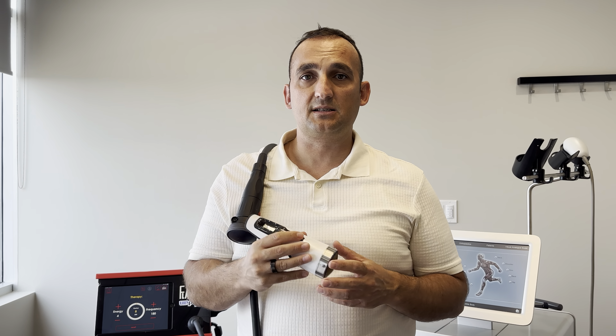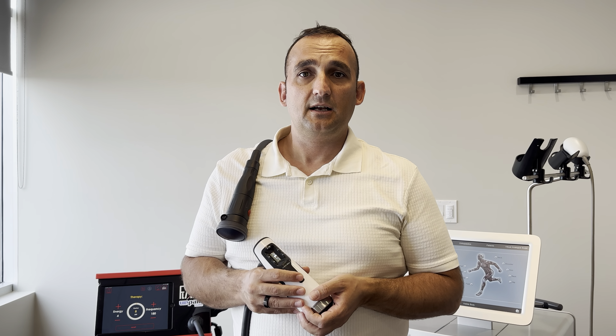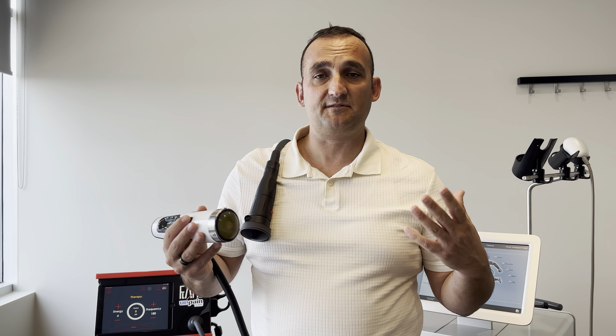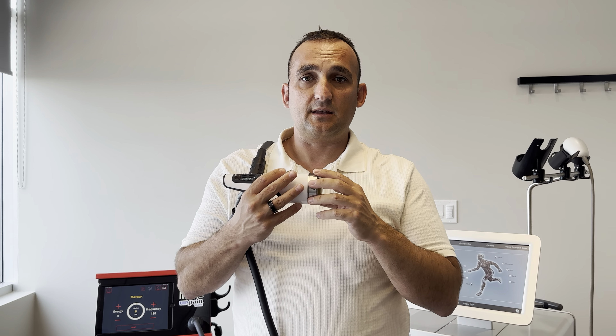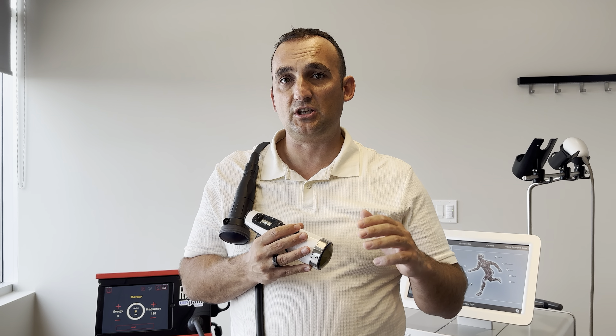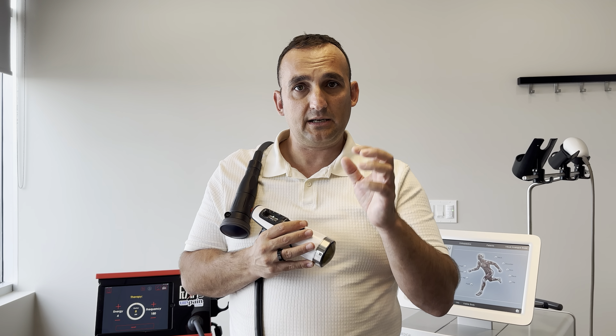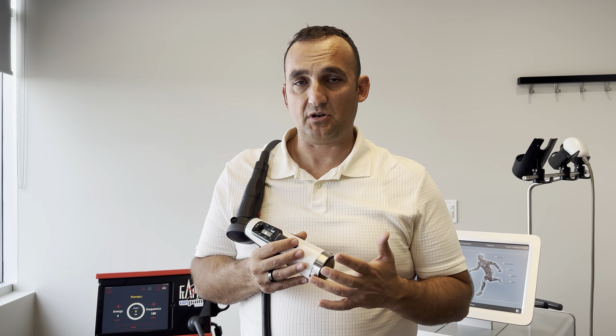This is an electromagnetic system. In literature, they mention it as a focal shockwave. There are different types of shockwaves that generate focal shockwaves and defocals, but that's a whole different story. With this type of device, we can actually reach five inches deep in the body. We can break down scar tissue adhesion, stimulate angiogenesis — new blood vessel growth in the area — and activate stem cell migration.